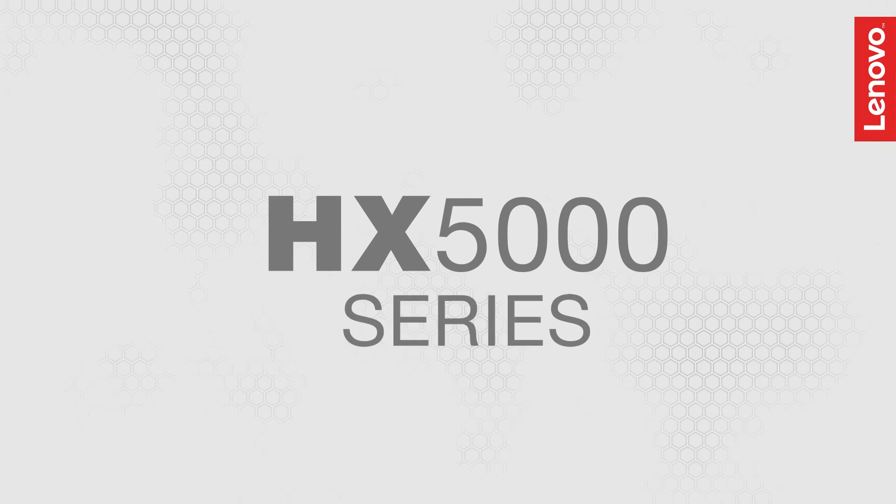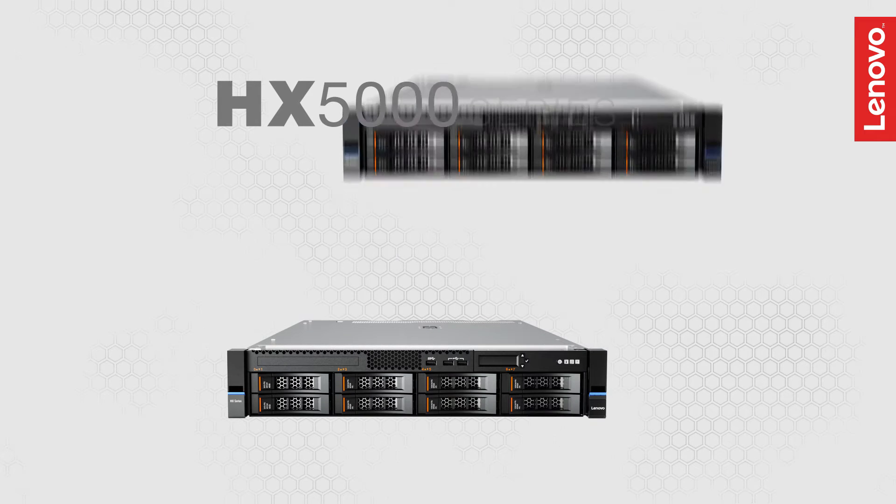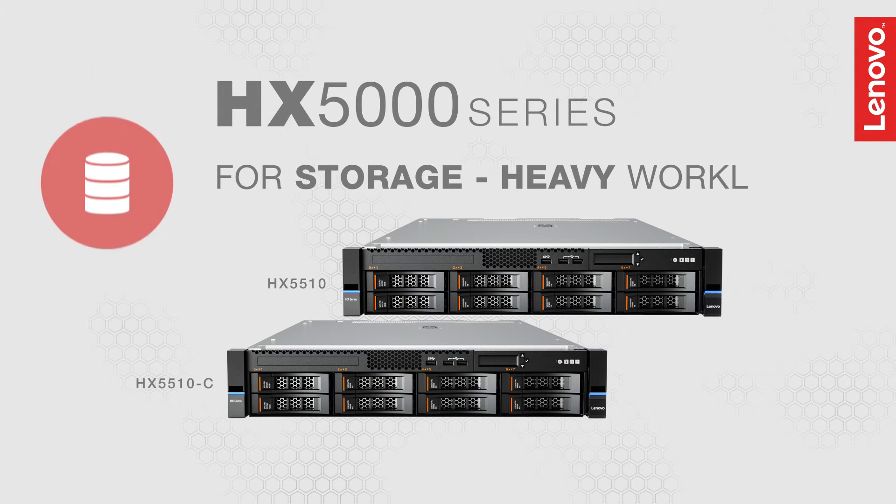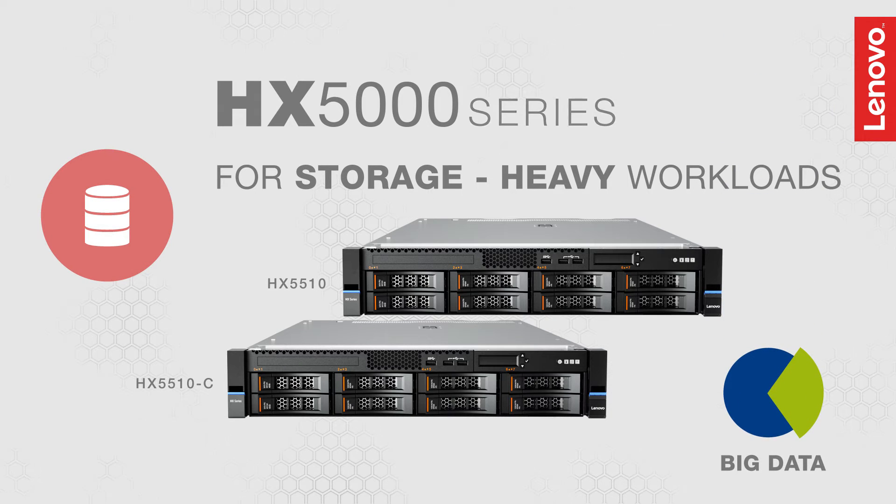Engineered for storage-heavy workloads like big data analytics, backup and disaster recovery, the Lenovo HX5000 series appliances offer a high-capacity focused model.